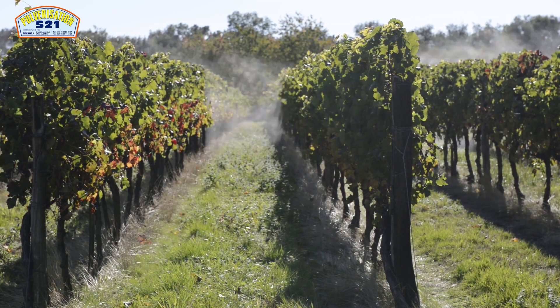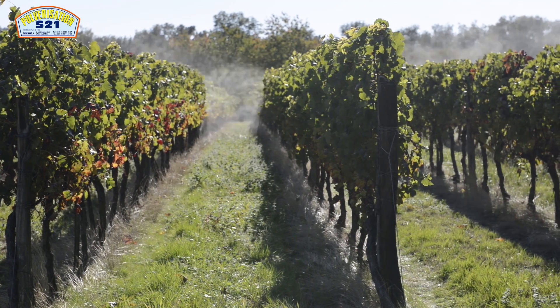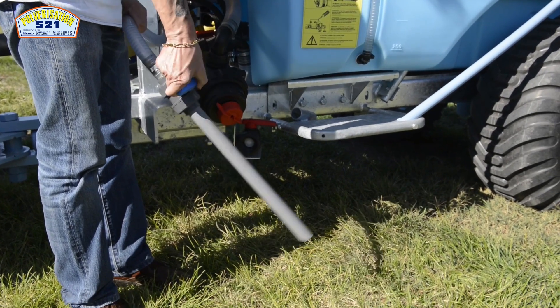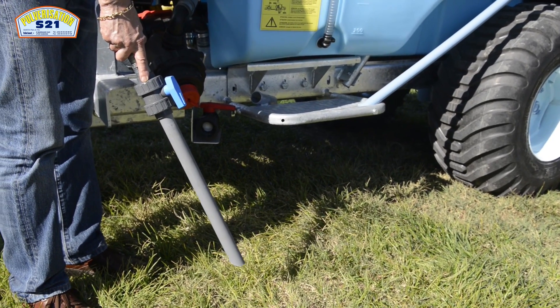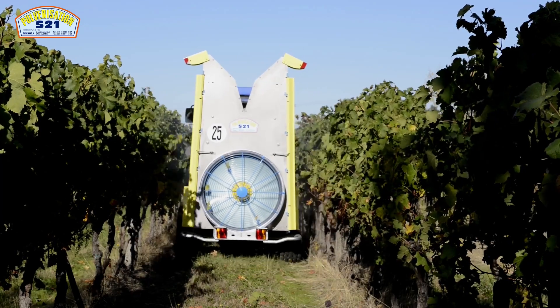Tous nos pulvérisateurs sont fournis avec le kit environnemental lavage à la parcelle pour permettre à l'utilisateur de laver son pulvérisateur dans le champ. La canne aspirante complète ce kit environnemental : elle permet de charger le pulvérisateur de poudre ou de produit liquide sans avoir à monter la charge sur le réservoir, et également à rendre le mélange très homogène.